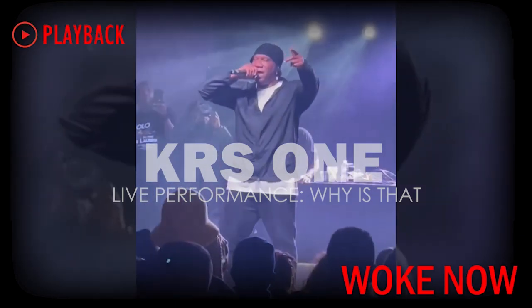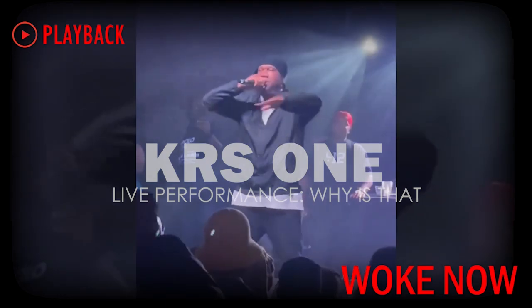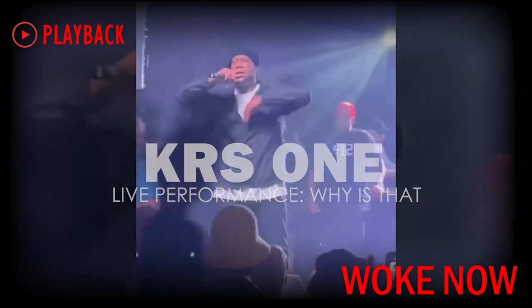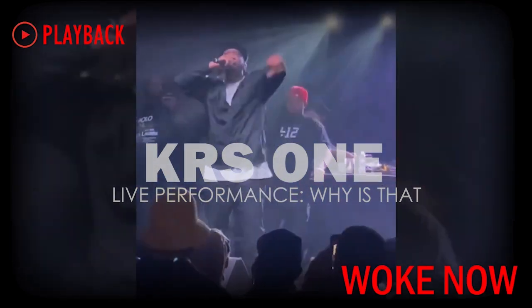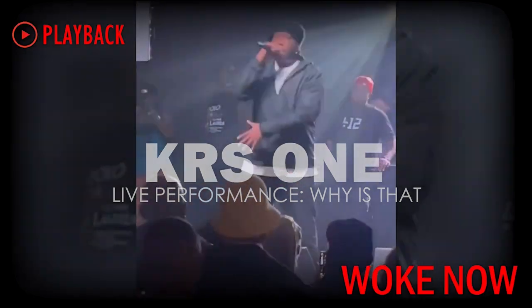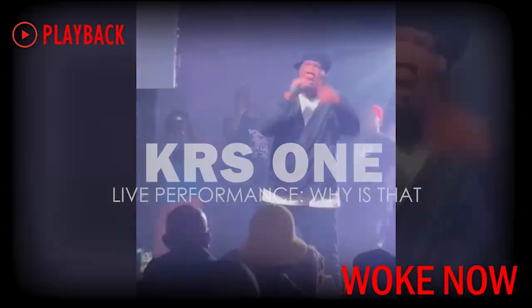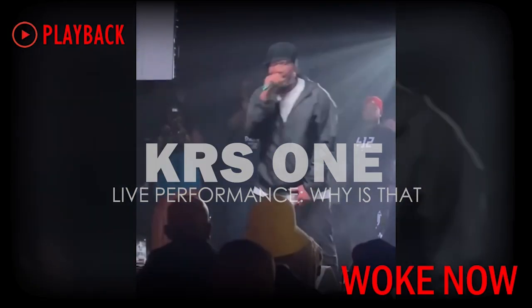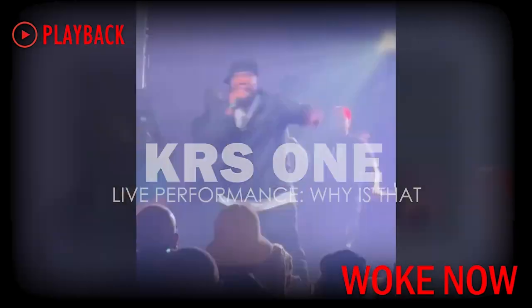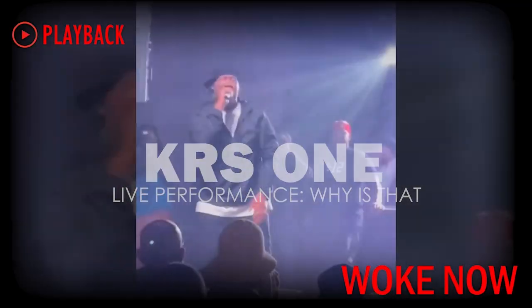Genesis chapter 11, verse 10 explains the genealogy of Shem. Shem was a Black man in Africa. Genesis 14, verse 13 — Abraham steps on the scene. Being a descendant of Shem, which is a fact, means Abraham too was Black. Abraham was born in the city of a Black man called Nimrod, grandson of Ham. Ham had four sons.